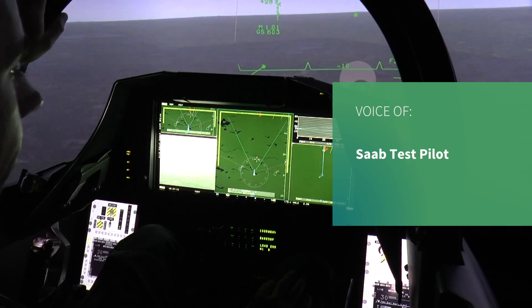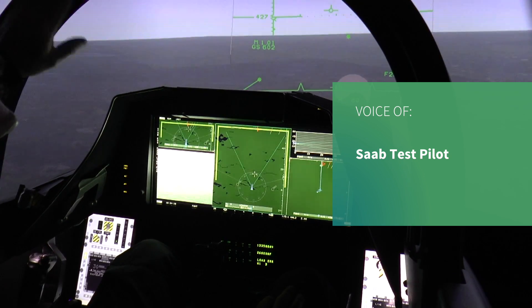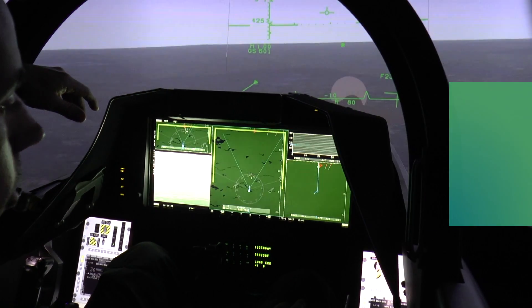My name is Martin. I work for Saab. I'm a former Gripen pilot and this is the Gripen Echo cockpit.